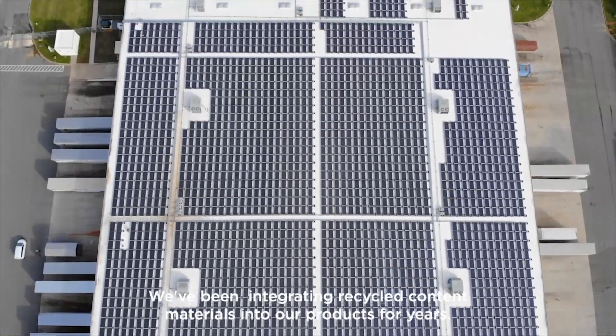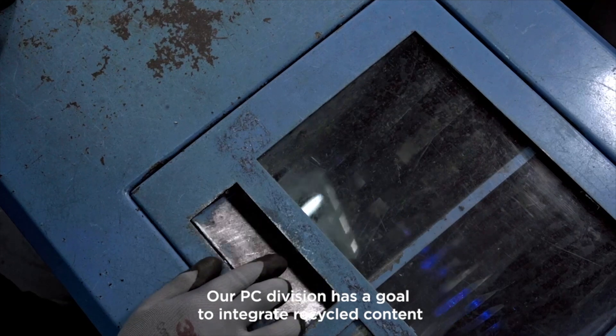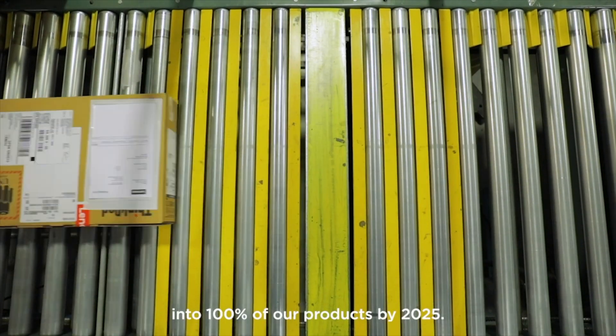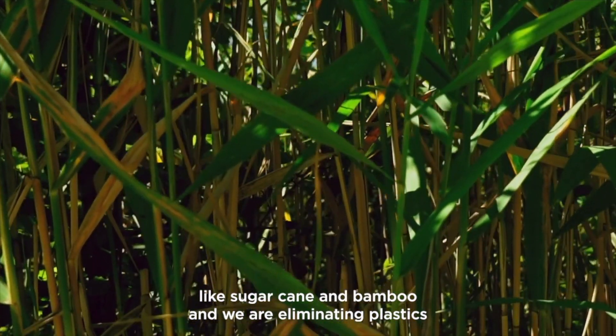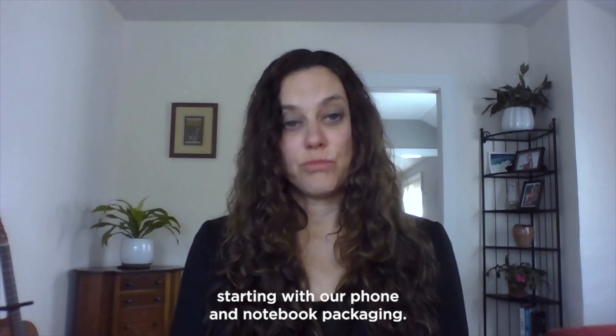We've been integrating recycled content materials into our products for years. Our PC division has a goal to integrate recycled content into 100% of our products by 2025. Across the product portfolio, we're integrating sustainable materials in our packaging like sugarcane and bamboo, and we're eliminating plastic starting with our phone and notebook packaging.